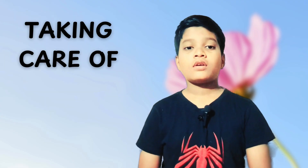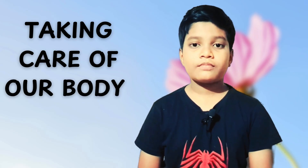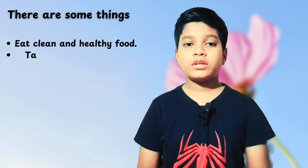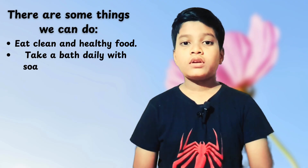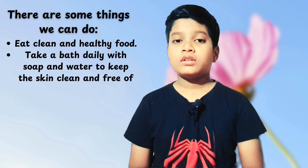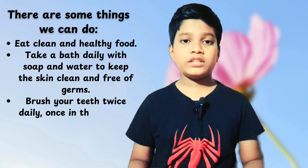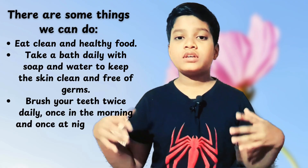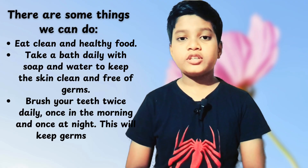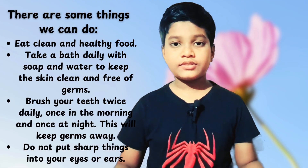Taking care of our body: we should look after our body and keep it clean and healthy. Eat clean and healthy food. Take a bath daily with soap and water to keep the skin free of germs. Brush twice daily, once in the morning and once at night, to keep germs away. Do not put sharp things into your eyes and ears.